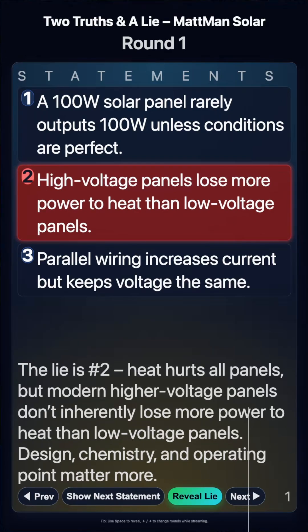They do not lose more power proportionally. Heat hurts all panels, but modern higher voltage panels don't inherently lose more power to heat than low voltage panels. Design, chemistry, and operating point matter more.